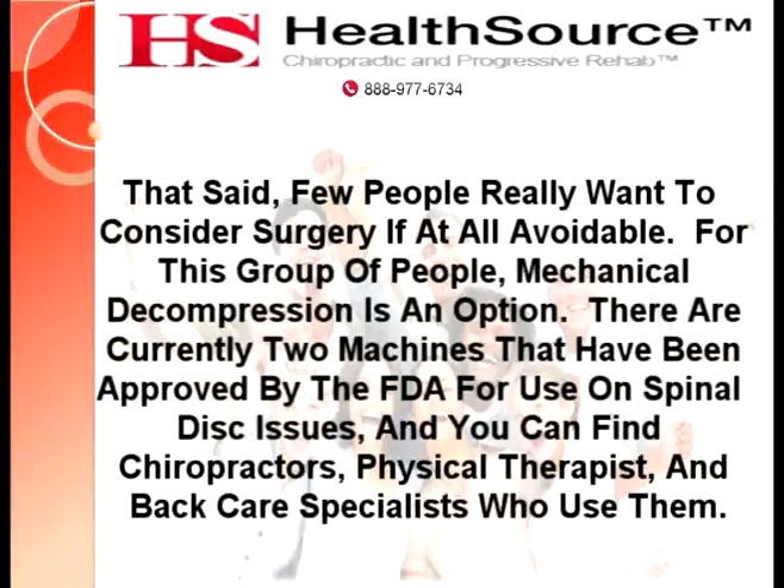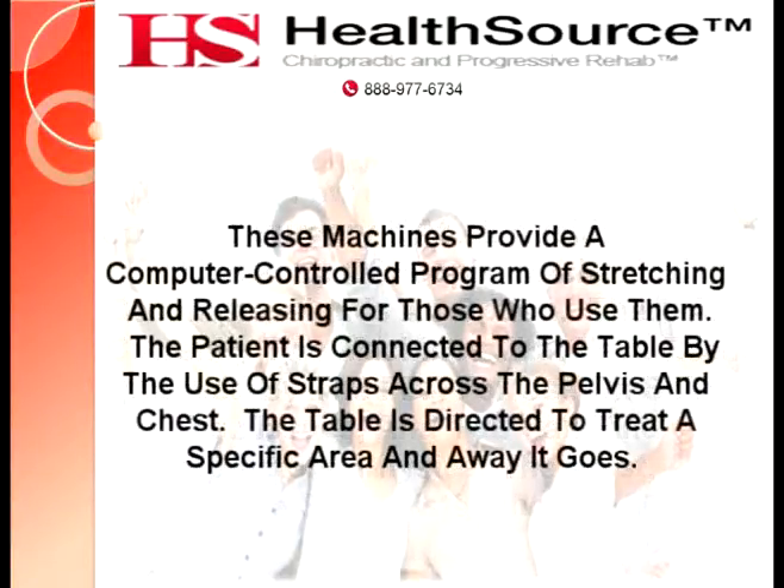There are currently two machines that have been approved by the FDA for use on spinal disc issues, and you can find chiropractors, physical therapists, and back care specialists who use them. These machines provide a computer-controlled program of stretching and releasing for those who use them. The patient is connected to the table by the use of straps across the pelvis and chest, and the table is directed to treat a specific area.